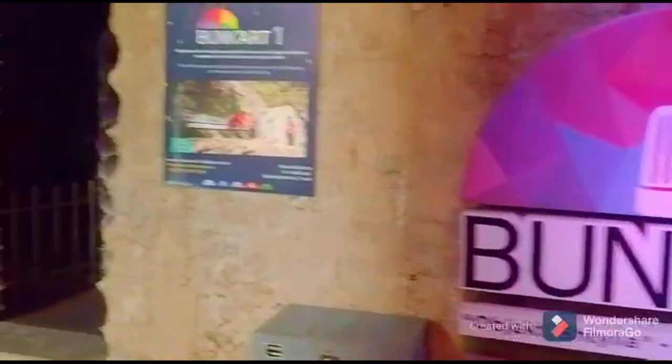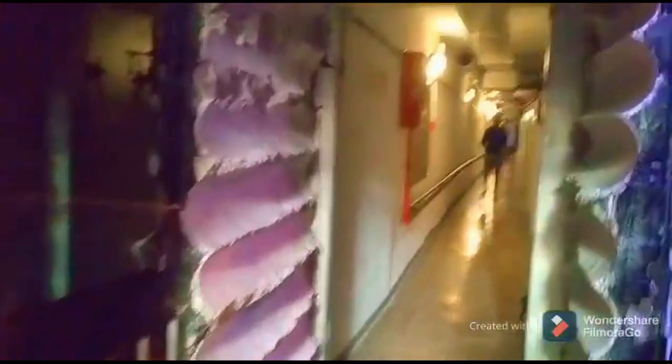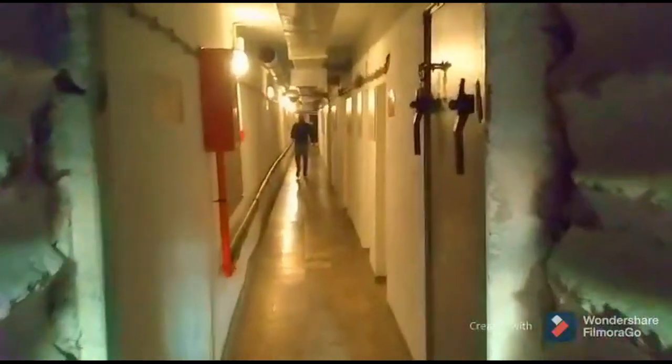I need to wear my mask inside. These bunkers at the time created a permanent sense of fear for all Albanians because they were dotted all over the country and everywhere people went they could see one of them.